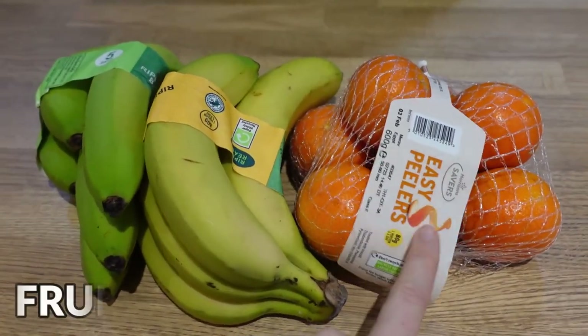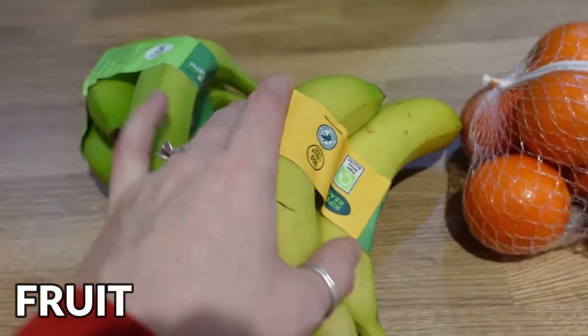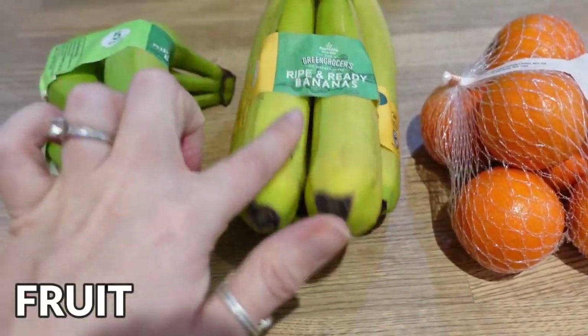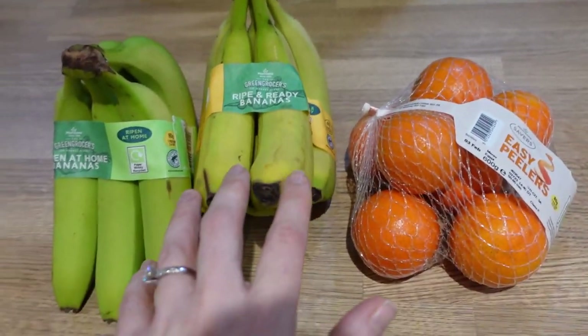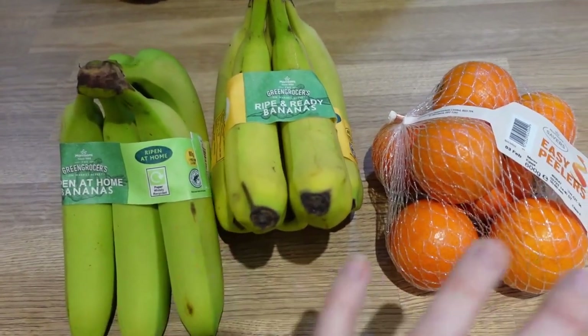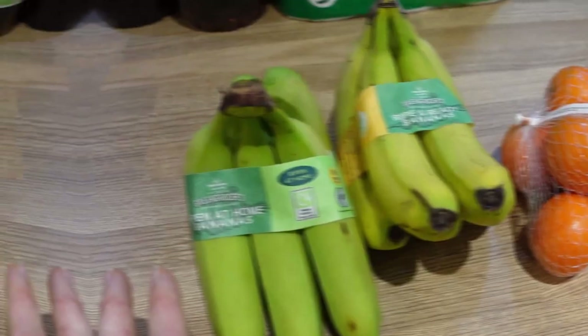Next up I got fruit for the week. I got some easy peeler oranges and two lots of bananas — the ripe and ready bananas and the ripen at home ones, in the hope that these last till the end of the week. We've still got some apples from last week, so that will be all we need for fruit this week.